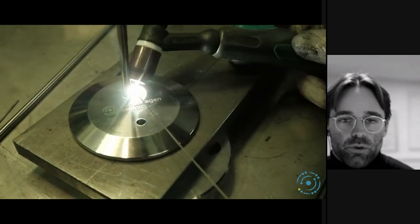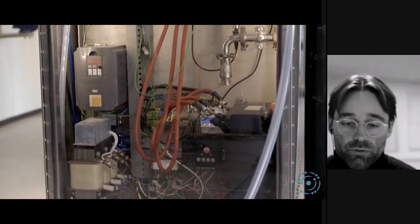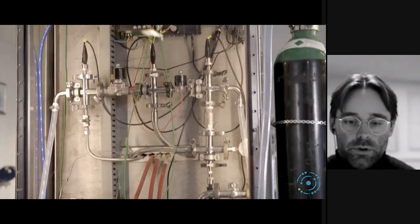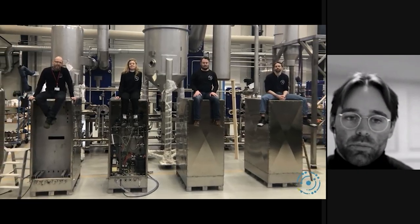We use Alfa Laval a lot for assembling our loops. They have world-class machinists and welders. We source all these parts — forged, investment cast, stamped, molded — and assemble them here in Copenhagen to build these loops. We have something like 200-plus suppliers.